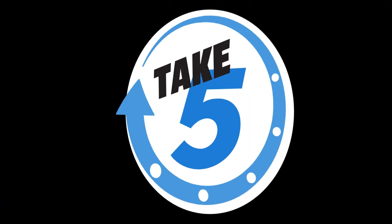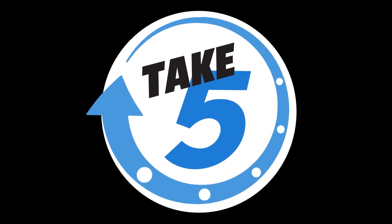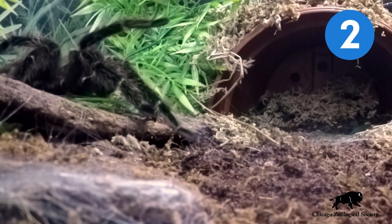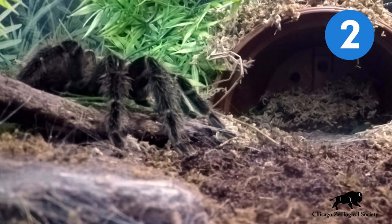This is Andre with Bird Eating Spider Take 5. Bird Eating Spiders live in South America. Even though these animals are large enough to eat small birds, they usually eat earthworms.